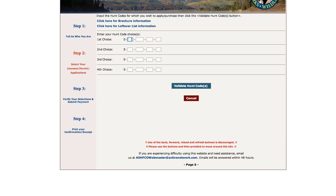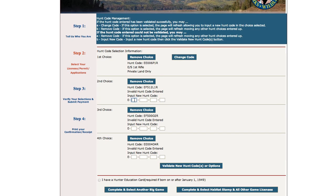For leftover and capped over-the-counter licenses, you have the option of entering up to four choices of hunt codes you are interested in purchasing. If your first choice is sold out, the system will move on to your second choice; if your second is sold out, it moves to your third; and if your third is sold out, it moves to your fourth. If all of the choices you enter are sold out, the system will produce an error that says "Quota Sold Out."